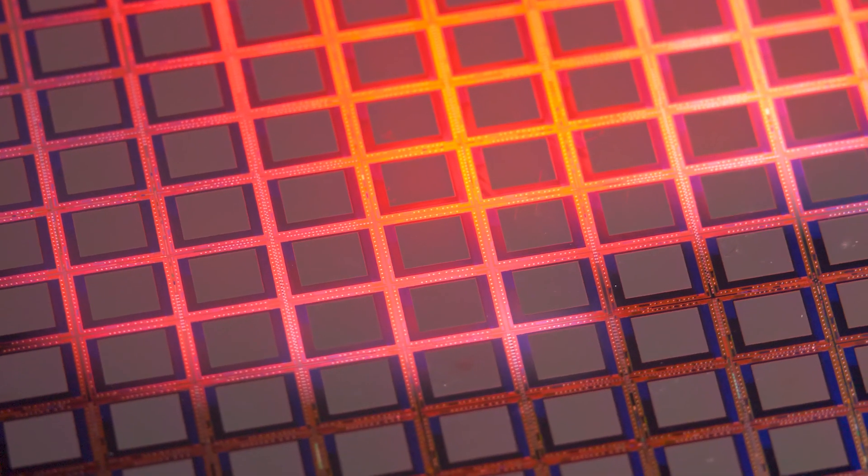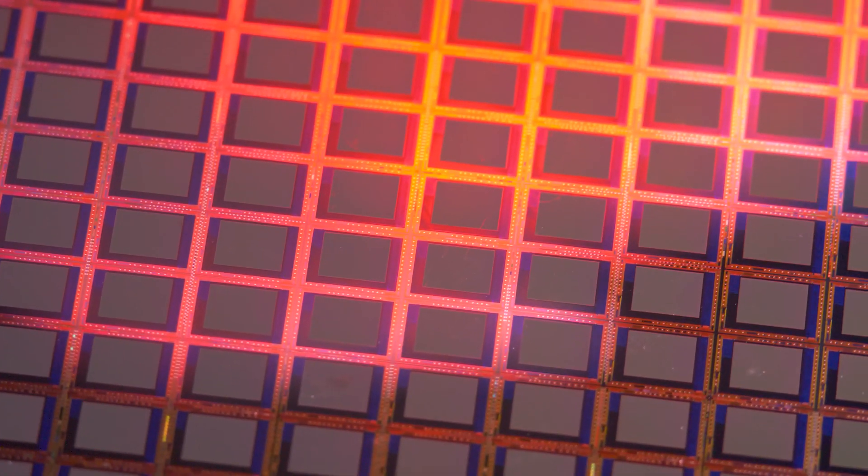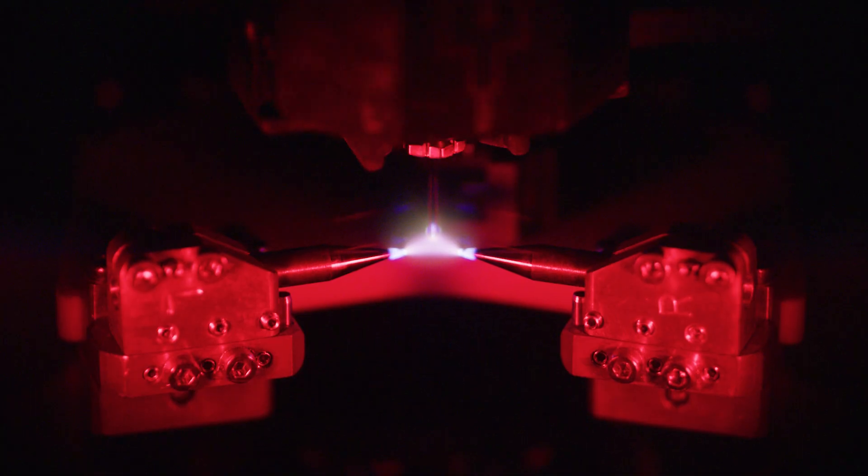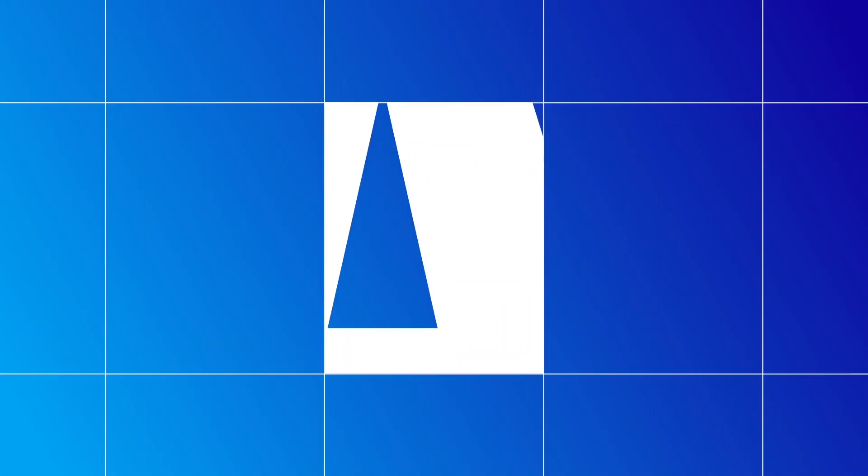If we stop innovating, the size of the chips will remain the same. You talk about medical devices, you talk about cameras — they are getting smaller and more powerful because ASML doesn't stop innovating.